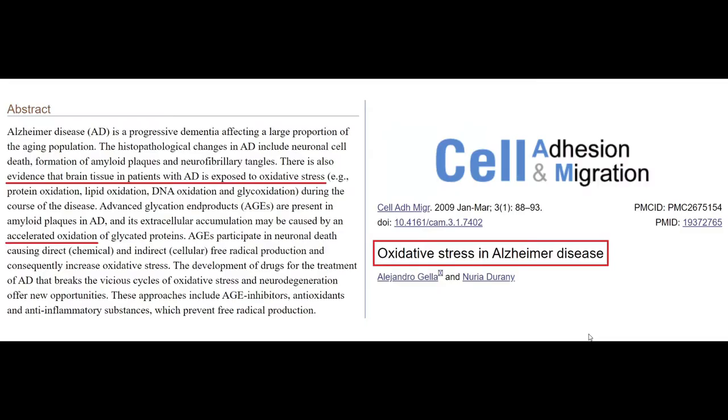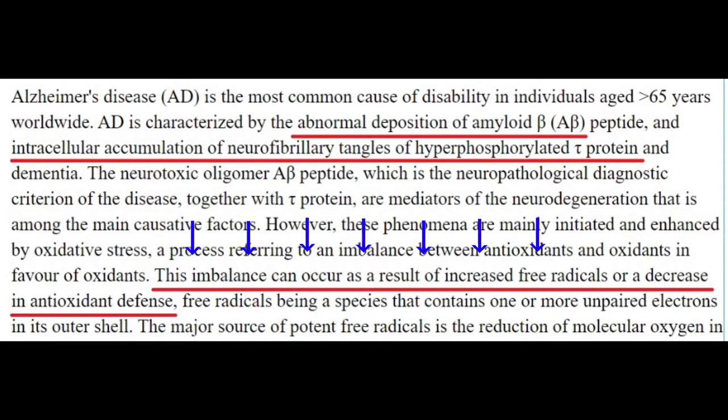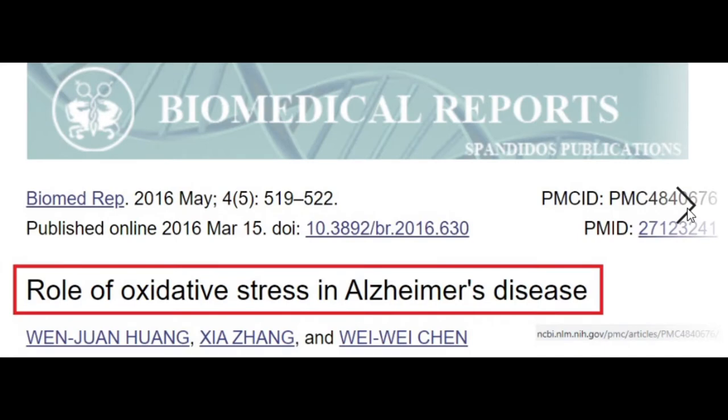Oxidative stress dovetails with Alzheimer's disease in several respects. Patients who already have Alzheimer's disease have problems with accelerated oxidation — they have more oxidative stress in their brains. One of the primary characteristics of Alzheimer's disease is an abnormal accumulation of protein deposits: beta amyloid protein clumps between neurons and tau protein aggregates inside neurons. This abnormal deposition of protein has been speculated to be the result of increased free radicals or decreased antioxidant defenses — in other words, oxidation.